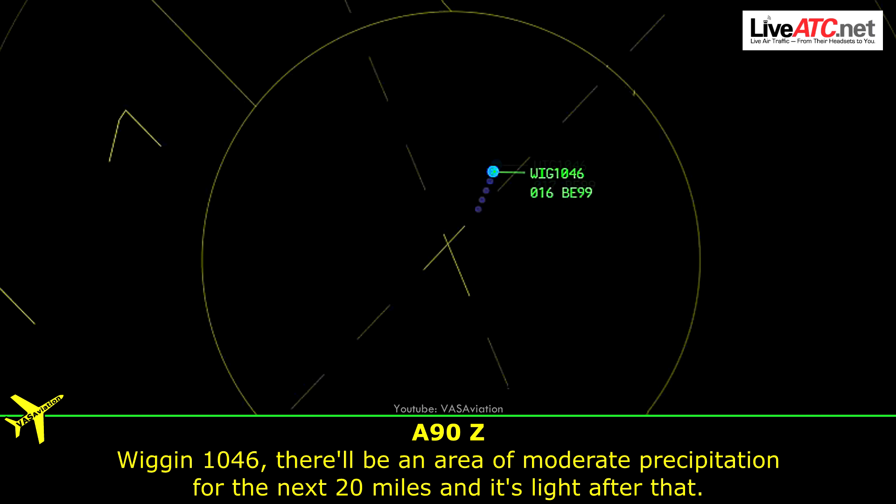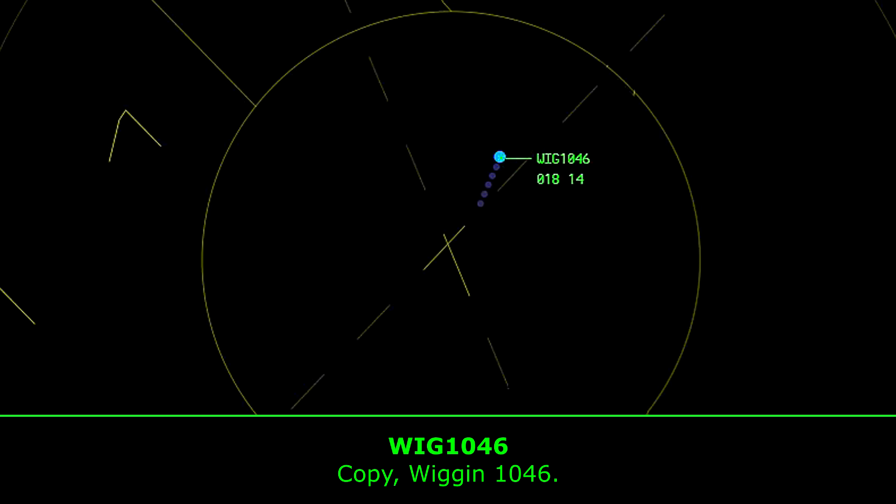Wiggins 1046, we'll be in the area of water protection for the next 20 miles from White. After that, copy — Wiggins 1046.